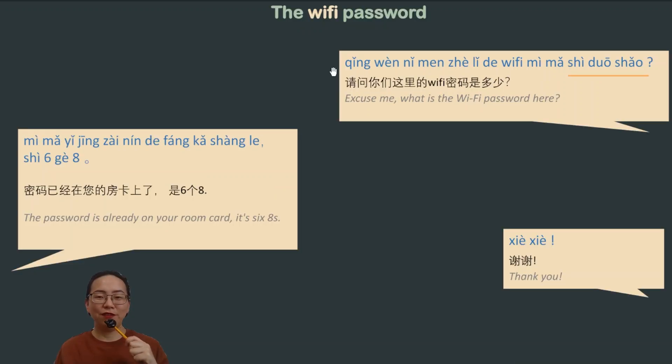Slow speed again for the Wi-Fi dialogue: 请问你们这里的Wi-Fi密码是多少？密码已经在您的房卡上了。是6个8。谢谢。Regular speed: 请问你们这里的Wi-Fi密码是多少？密码已经在您的房卡上了。是6个8。谢谢。